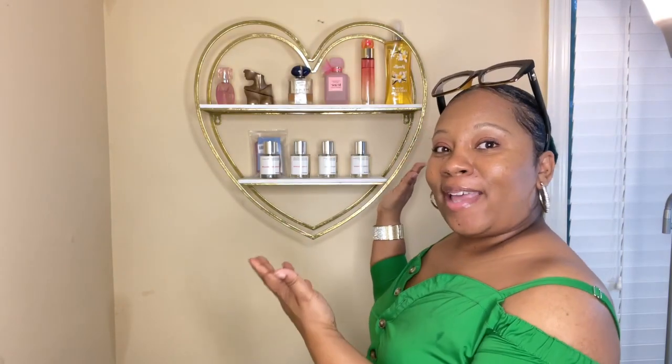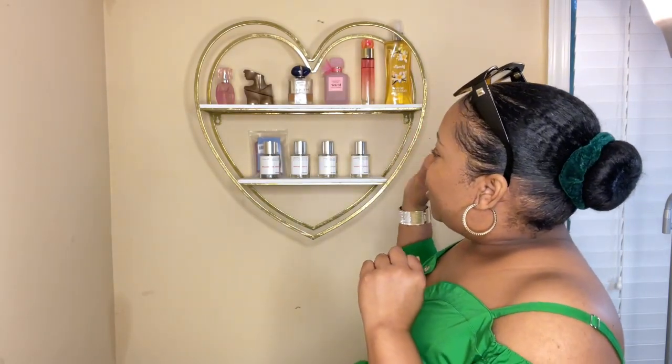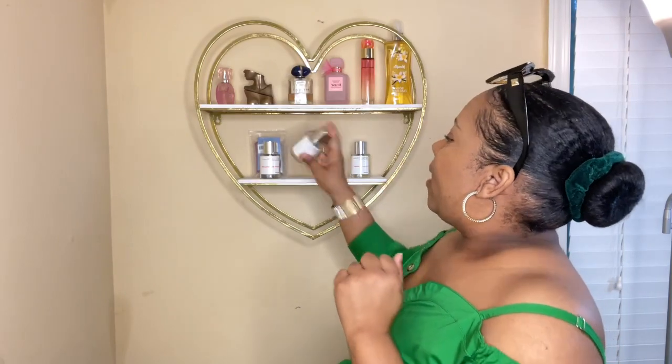Can y'all see my perfume collection? My perfume stand is so cute! And then the next one is Floral Rhubarb. I want to say this is the dupe for Marc Jacobs Perfect — yep, this is the dupe for Marc Jacobs Perfect. The top notes are Rhubarb, Orange Blossom, and Peach.